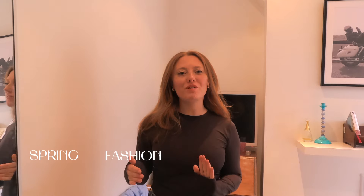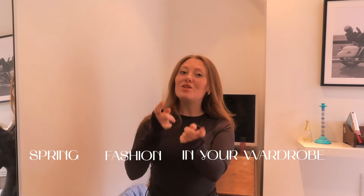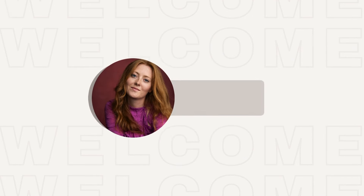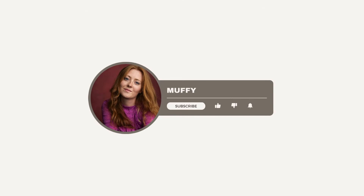Hello and welcome back to my channel. Today I want to talk about how to incorporate spring fashion in your wardrobe with things that you already have. Fashion week is now over and there were lots of recurring trends, and I thought it would be a really good idea — instead of having to go out and buy new things — to see what you already have in your wardrobe and stay on top of the SS24 fashion trends.